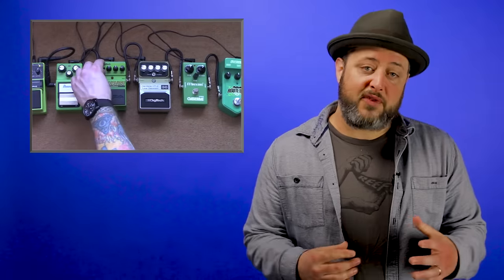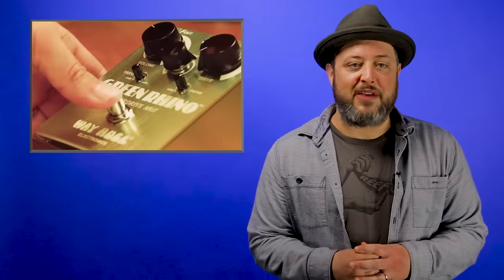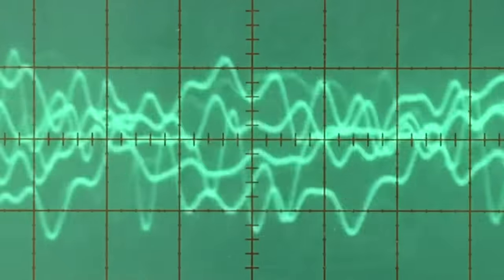The classic tube screamer was popularized by the great Stevie Ray Vaughan. Several companies make their own versions of the tube screamer that all provide their own version of the classic overdrive. They go great on their own, but can also add extra warmth to an already distorted signal.